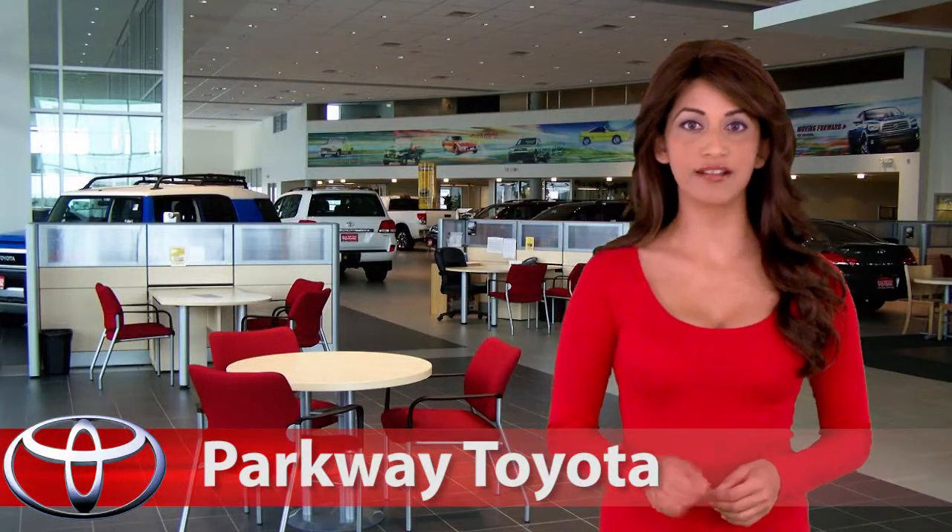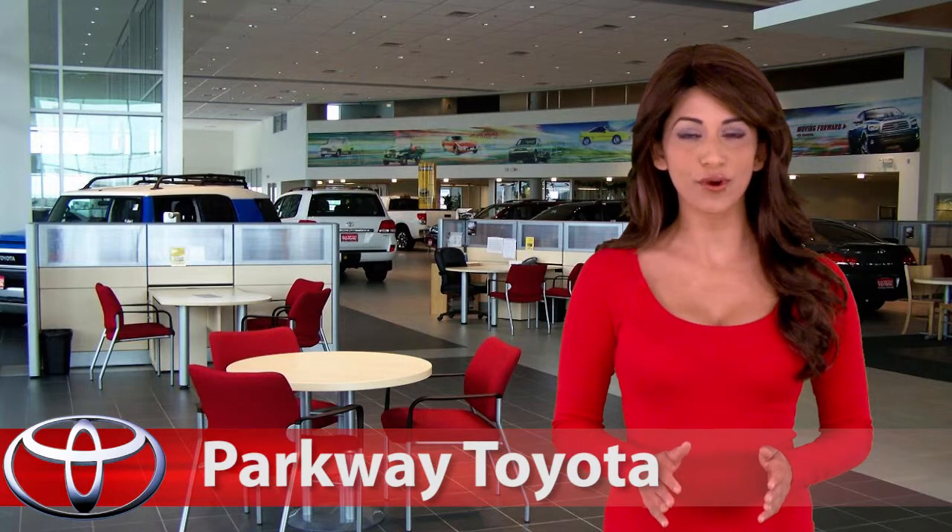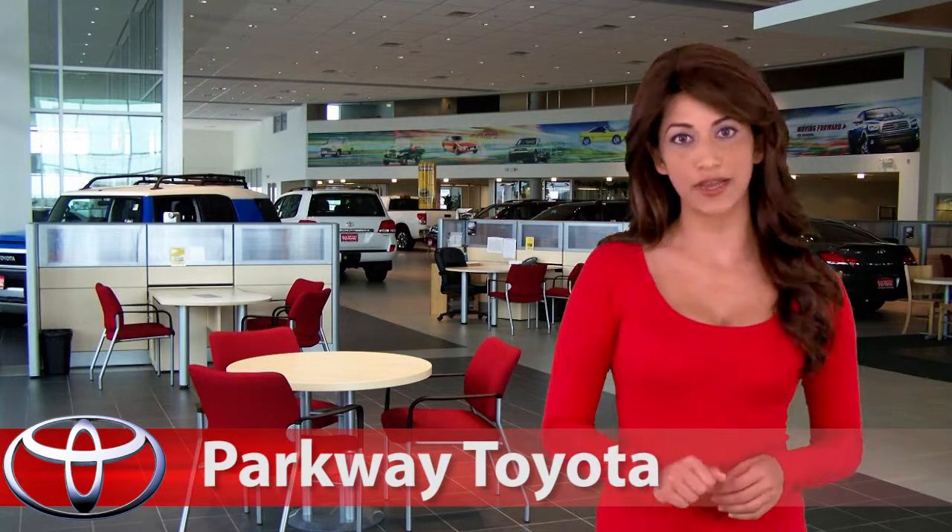When I first heard about the Toyota Recall, the first thing I did was check my Camry. Not knowing exactly what to look for, I noticed the rubber floor mat was touching the gas pedal.